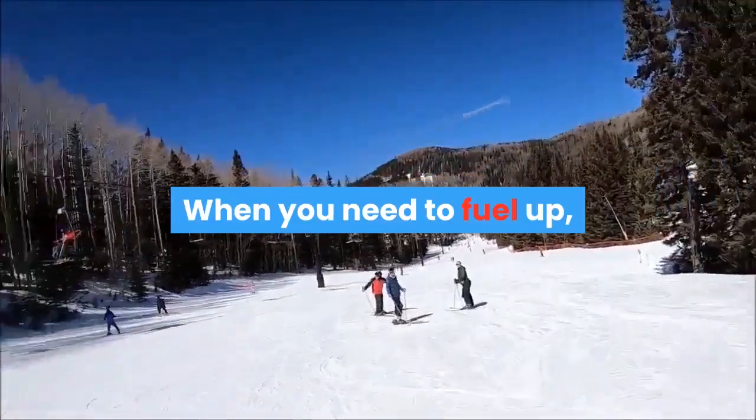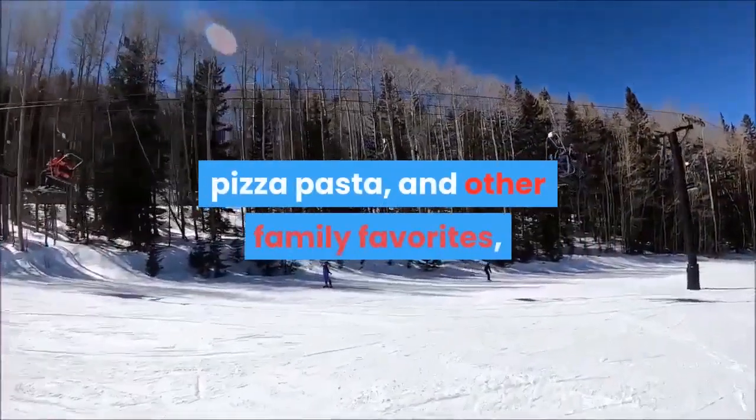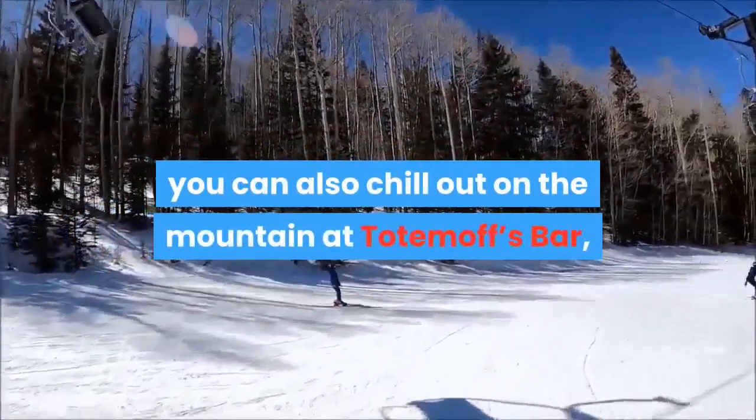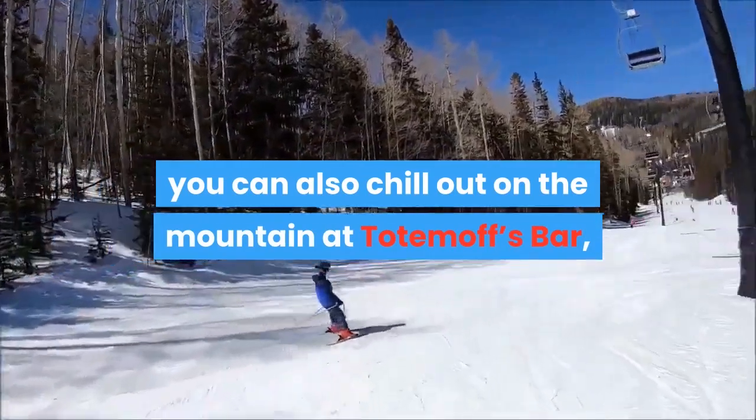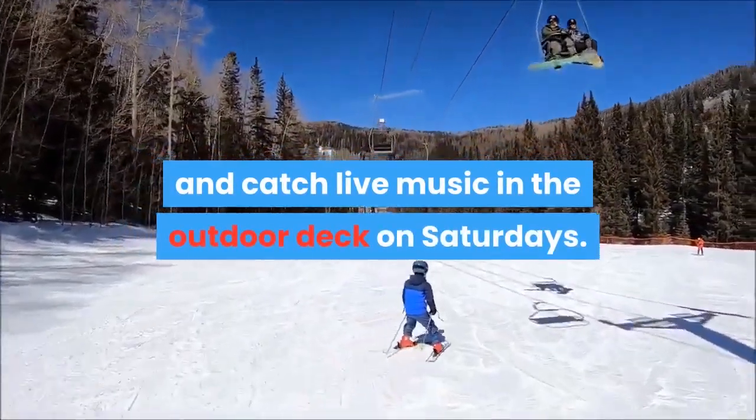When you need to fuel up, La Casa Lodge offers a food court with grill items, pizza, pasta, and other family favorites. You can also chill out on the mountain at Totemoff's Bar, where you can grab a burger and catch live music on the outdoor deck on Saturdays.